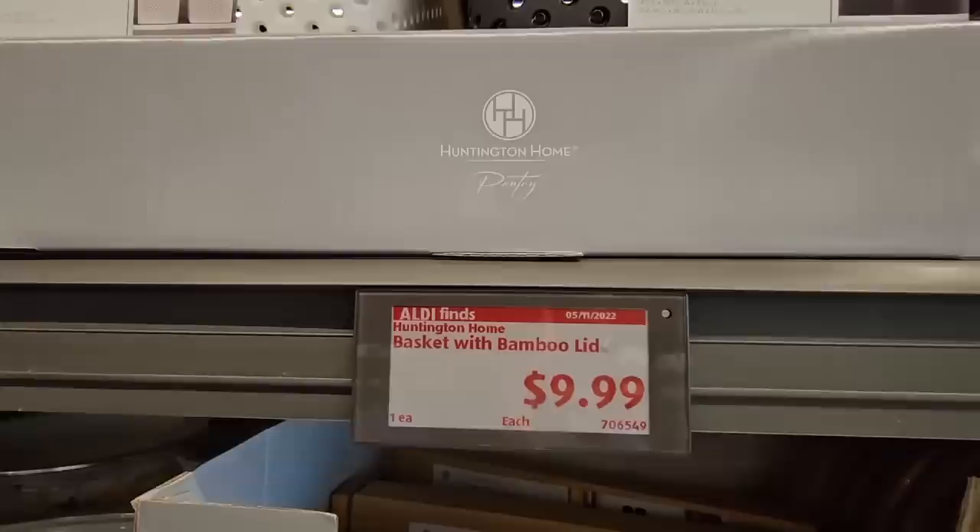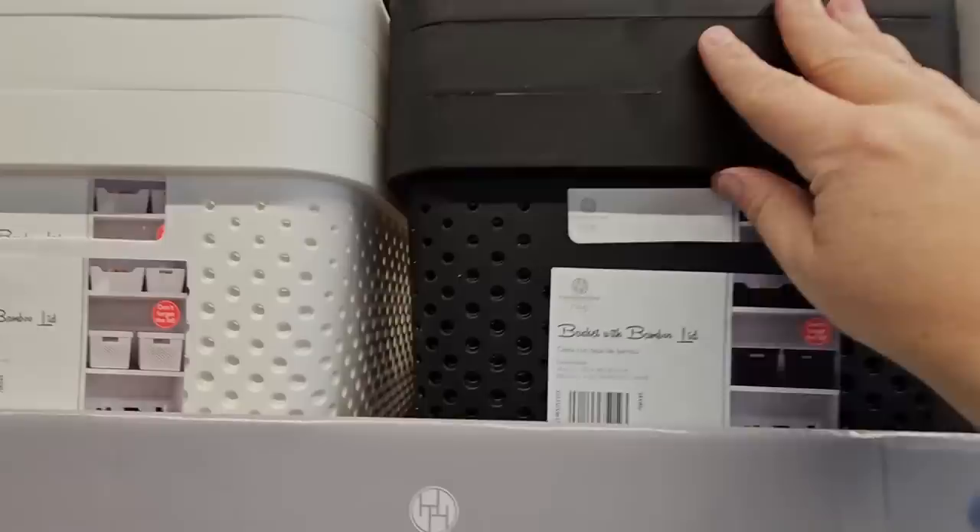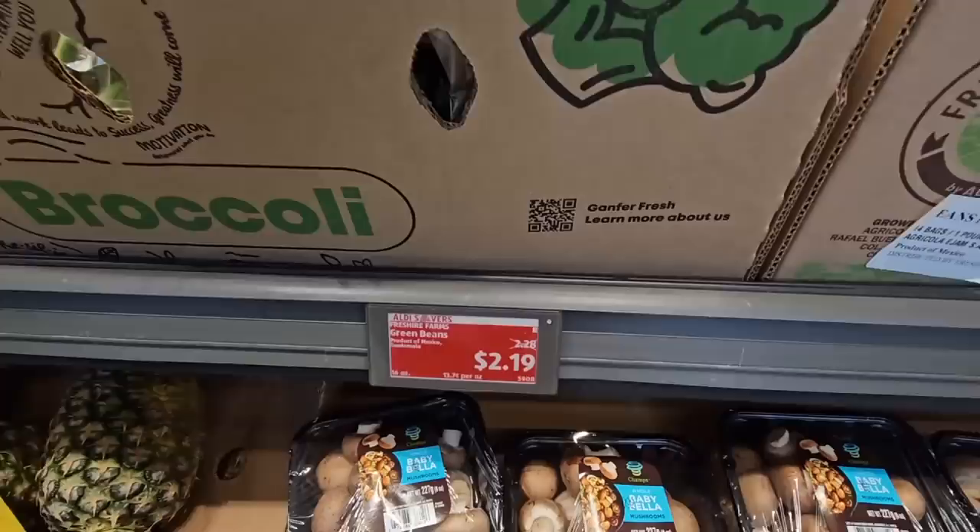And for $10, I do like these baskets — it's a basket with a bamboo lid. The lids are on the side; these are very light plastic. Make sure to remember to grab your lid when you grab those.